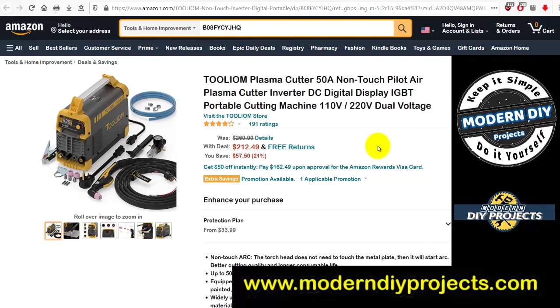Here's the Tolium Plasma Cutter 50-amp non-touch pilot air plasma cutter, inverter DC digital display, IGBT, portable, 110 and 220 dual voltage. Was $269.99, reduced to $212.49 — $57.57 savings. If you've been looking for a plasma cutter, that's a pretty good deal.